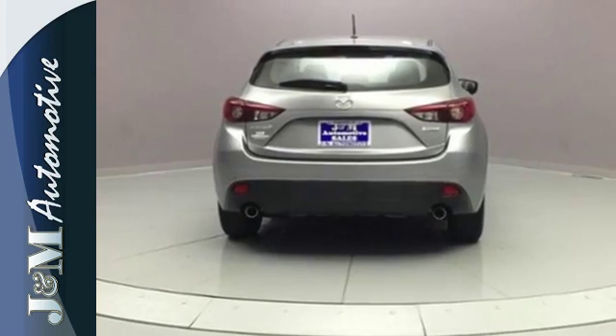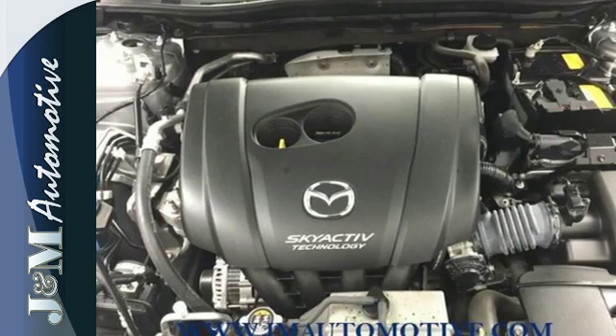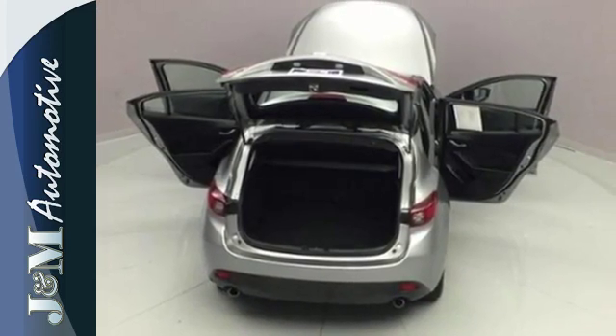On top of that, the MP3 compatible audio system is music to your ears. An enthralling choice for compact car shoppers — take home this Mazda 3 today.